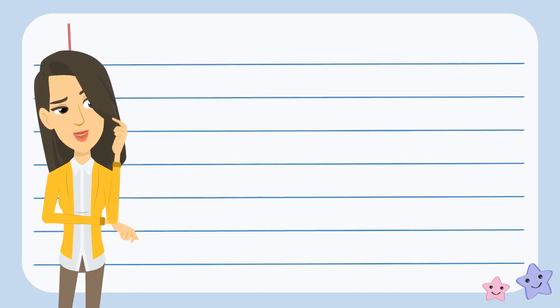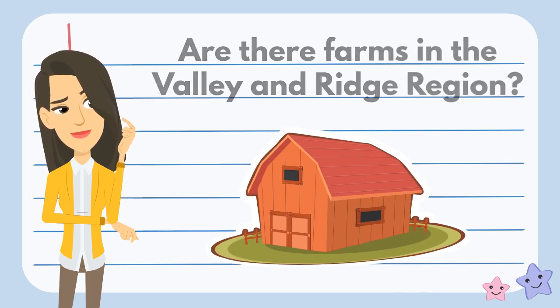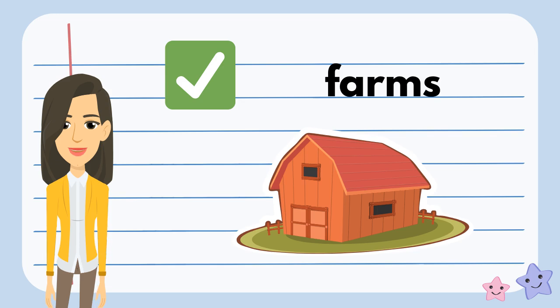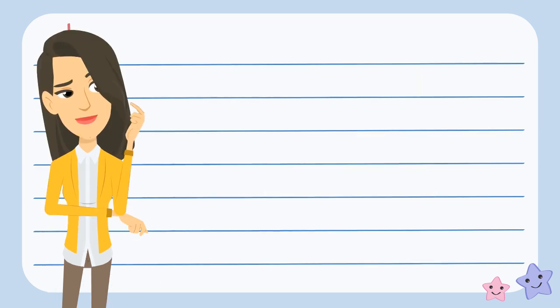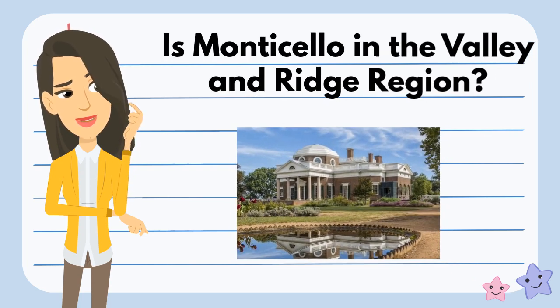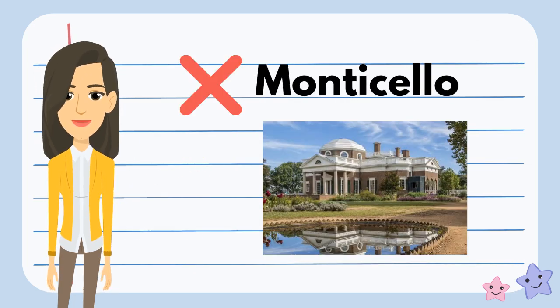I wonder if we could find farms in the Valley and Ridge region. What do you think? You're right — we can find farms in the Valley and Ridge region. I wonder if we could find Monticello in the Valley and Ridge region. What do you think? No, we wouldn't find Monticello in the Valley and Ridge region.